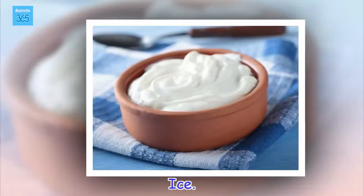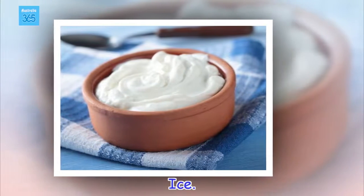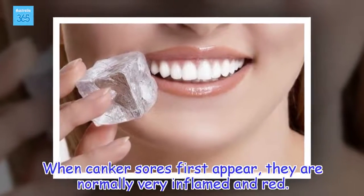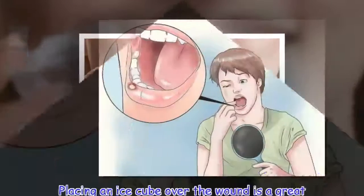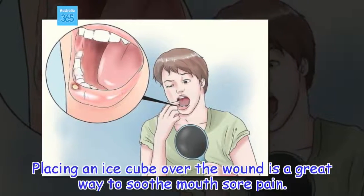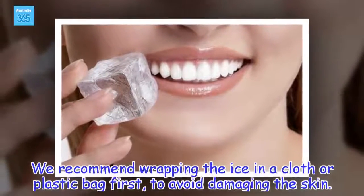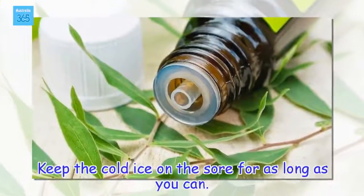Ice. When canker sores first appear, they are normally very inflamed and red. Placing an ice cube over the wound is a great way to soothe mouth sore pain. We recommend wrapping the ice in a cloth or plastic bag first, to avoid damaging the skin. Keep the cold ice on the sore for as long as you can.